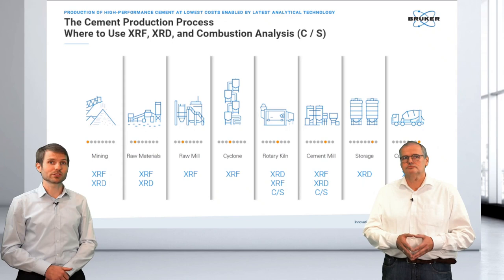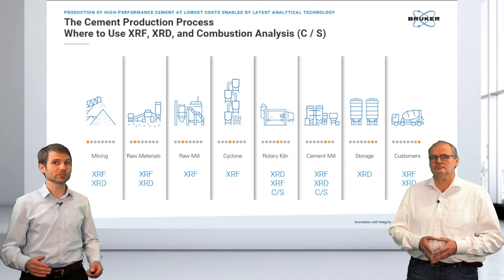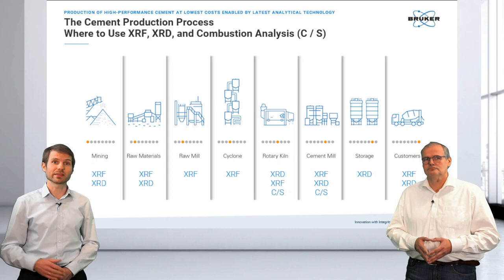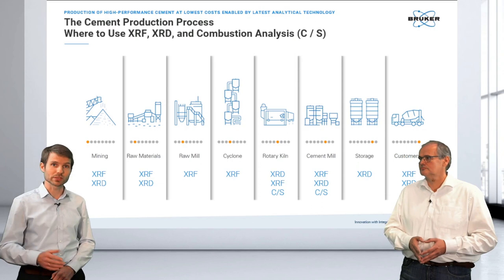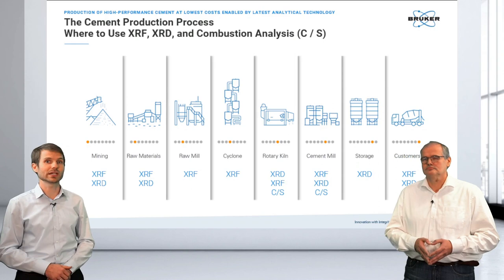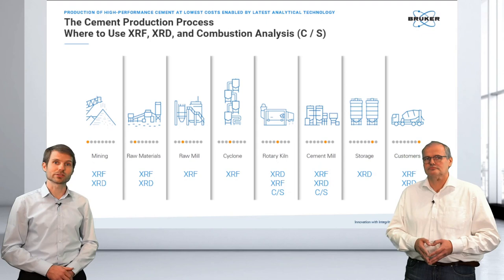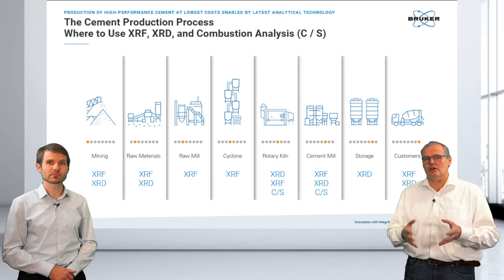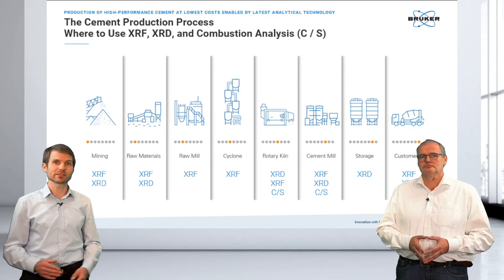In the cement industry, we use XRF, XRD, and combustion analysis at multiple stages. Starting at the mines, we do grade control and quality control of materials like limestone and iron ore. Once materials are received and mixed, we look into raw materials at the cement production site — using XRF for elemental concentration and XRD for phase analysis and quantification. Essentially, three analytical methods give you a complete overview of the production process.